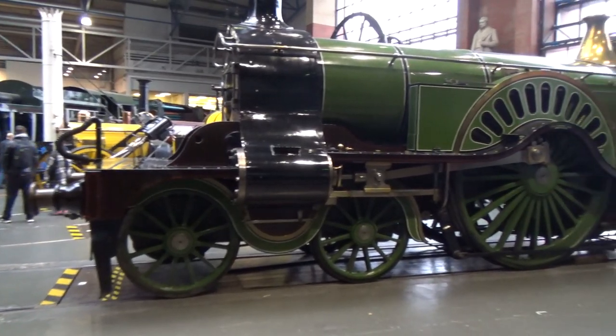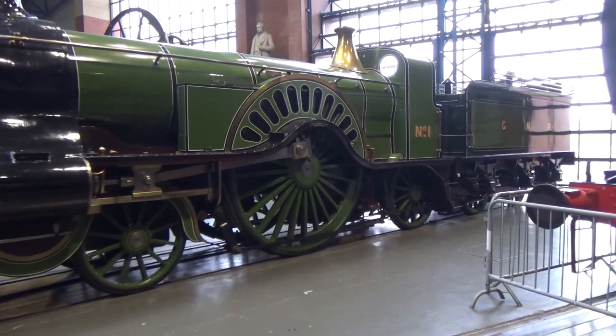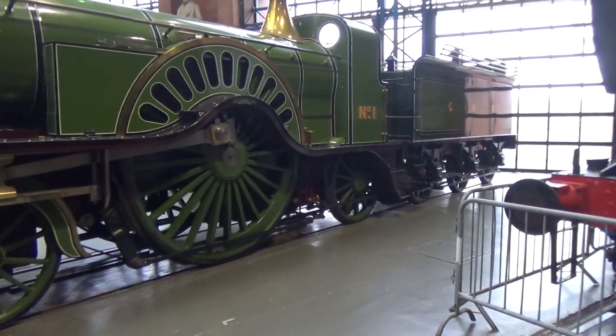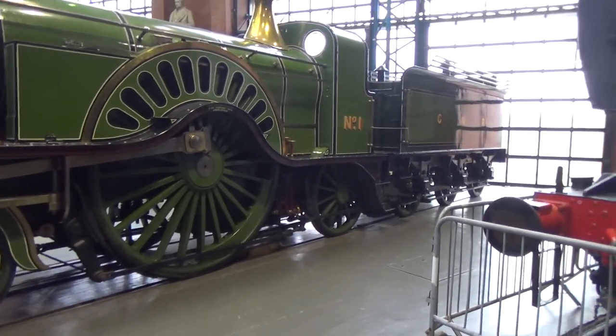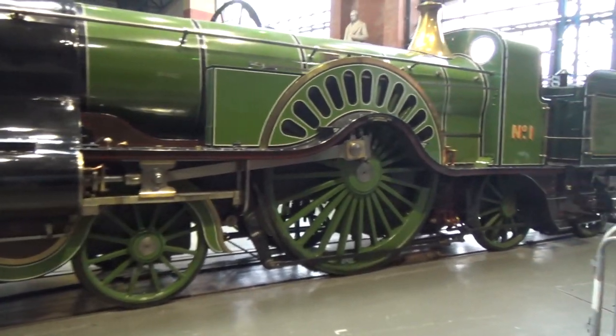So let's take a look at this one — this is interesting. Look at the size of that driver there, it's a good eight feet tall. This is a Great Northern Railway number one. Certainly gorgeous.